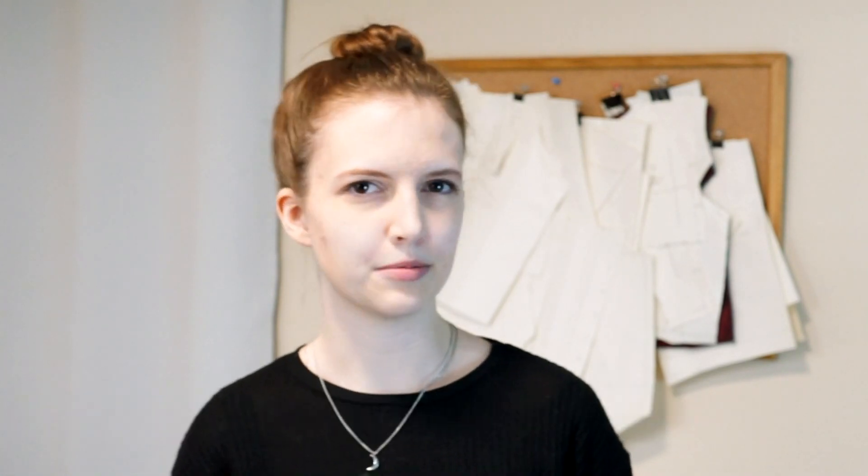Sometimes productions will even give you hats and jackets with the production logo on them. Now that I've gone over what kinds of clothes, I wanted to talk about colors. Colors are actually pretty important for what you're wearing when you're working around the camera. If you're wearing a bright white or neon green shirt, it's going to cast a shadow — the light's going to reflect off of it and it could mess up the shot. The best option is always going to be black because it absorbs all light. White is not ideal because it reflects light. So it's best to wear muted, darker colors.